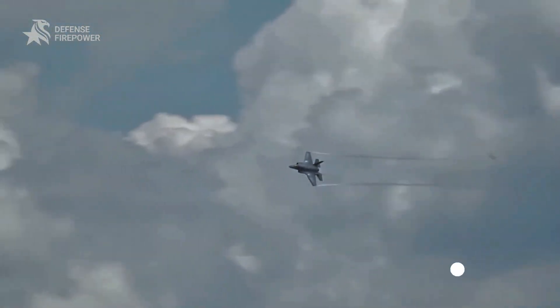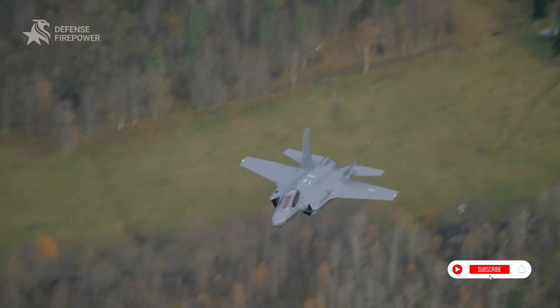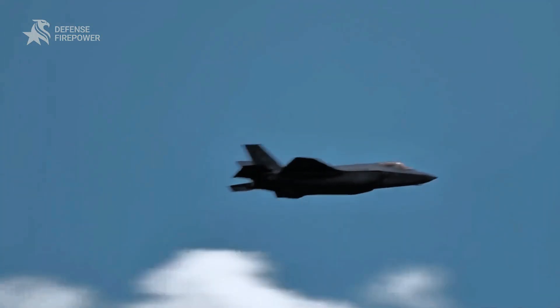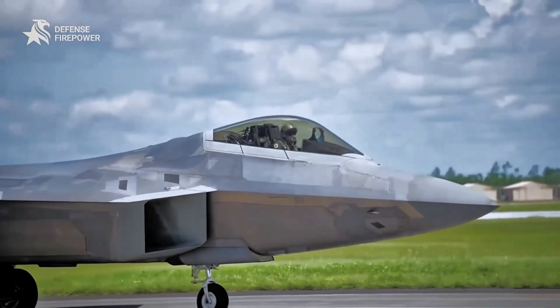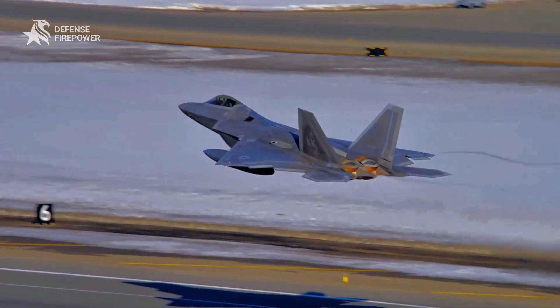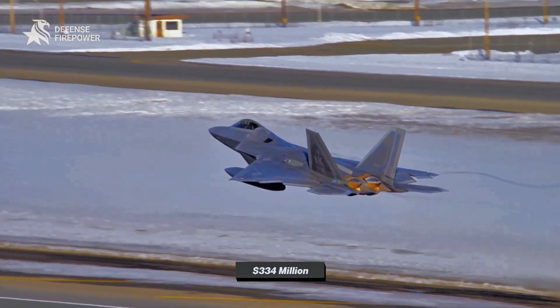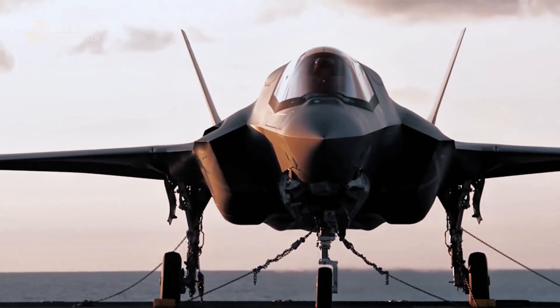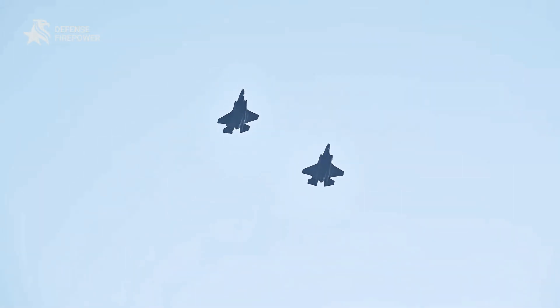While the F-35 promises unmatched stealth, advanced avionics, and versatility, its costs are far higher than originally projected. For comparison, the F-22, a similar stealth fighter, came in at $334 million per unit when it was first built, making the F-35 look like a luxury item you didn't even know you needed.